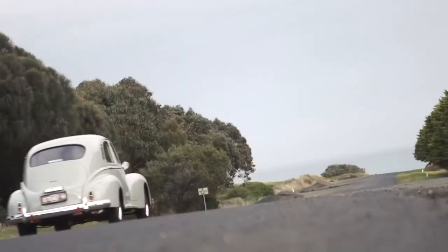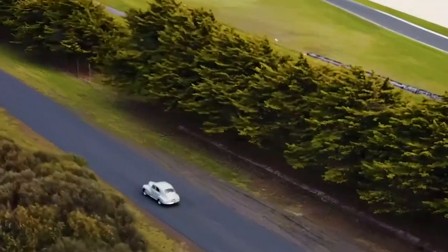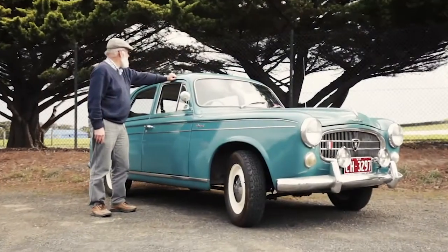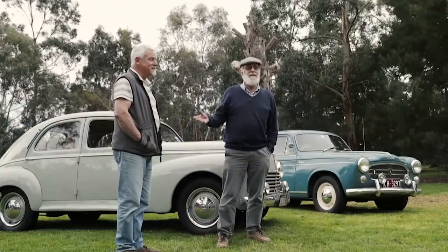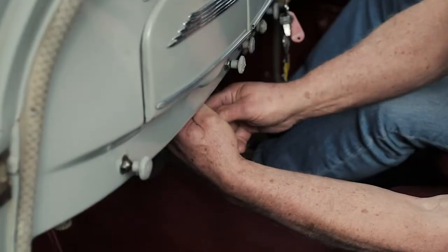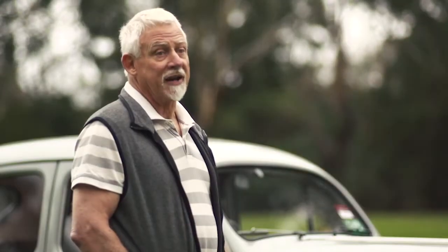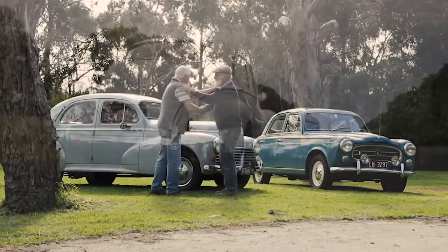The 203B won the 1953 Red X rally and built quite a history from then on. The 403B was at the first Armstrong 500, won its class, and the owner has the photograph — taken in black and white, though the car was pink. He's been a Shannon's customer for about 25 years, finding them well-suited to handling older cars. These Peugeots are getting rare and few and far between, so it's important to continue to look after them.